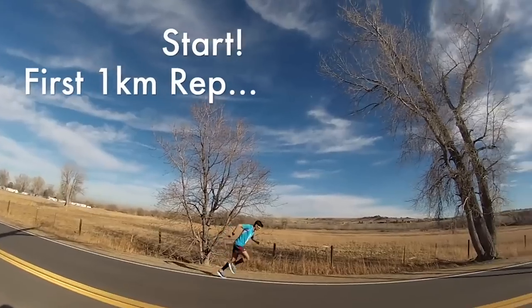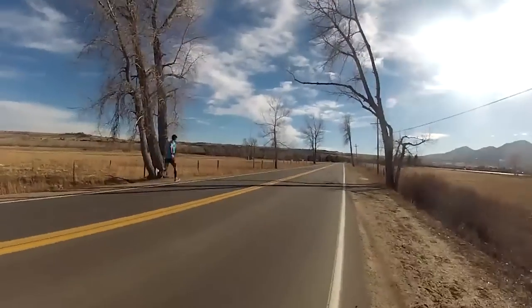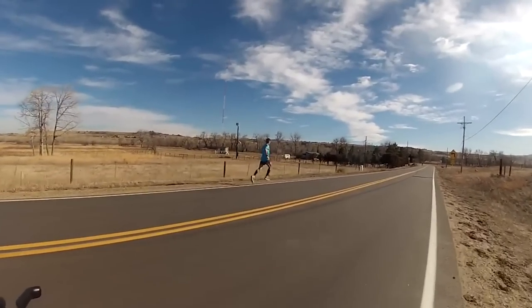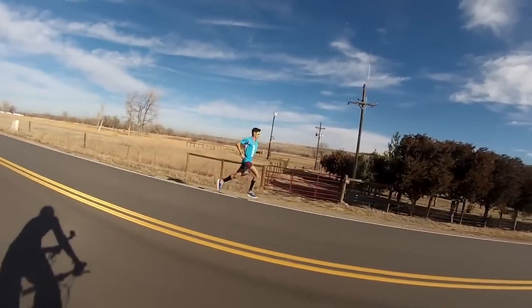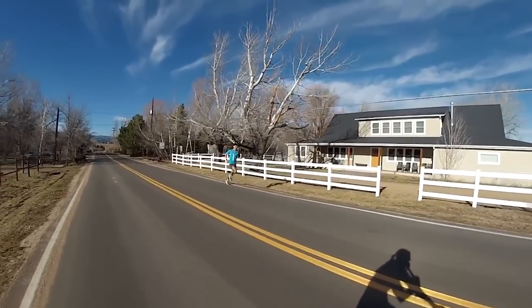Likewise, there could be some genetic factors in there too. Maybe you come from a sprinting background — maybe you're naturally a 100 or 200 meter sprinter and have a lot of fast-twitch muscle fibers. It might take more time to convert that up to a really fast marathon time. But the opposite might be true: you might be a naturally born marathon runner and can't run the mile or 5k super fast because your VO2 max is naturally lower. So there's a genetic variation in there, and we're talking about averages here. The VDOT data doesn't necessarily mean that's what you're going to run in the marathon.